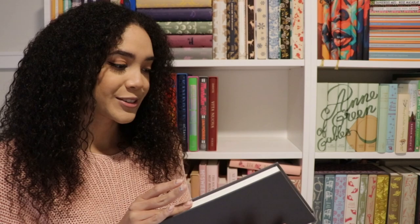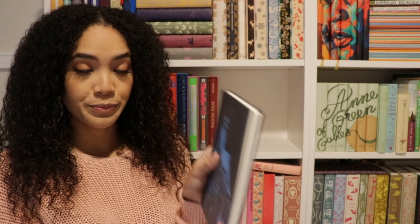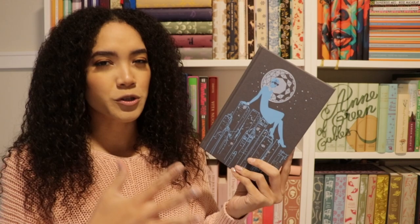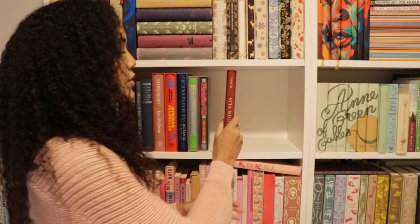Next we have Breakfast at Tiffany's by Truman Capote. I haven't read this one yet but I'm thinking about possibly reading it in December. The cover is so cute and I love the illustration style. It's a pretty short book so I feel like I could get to it pretty quickly. I kind of wanted to do a themed reading vlog — watch the movie, read the book — but I think I'll probably just read the book already.